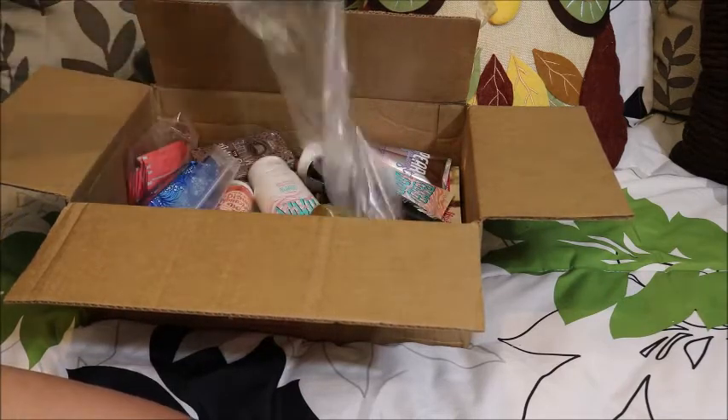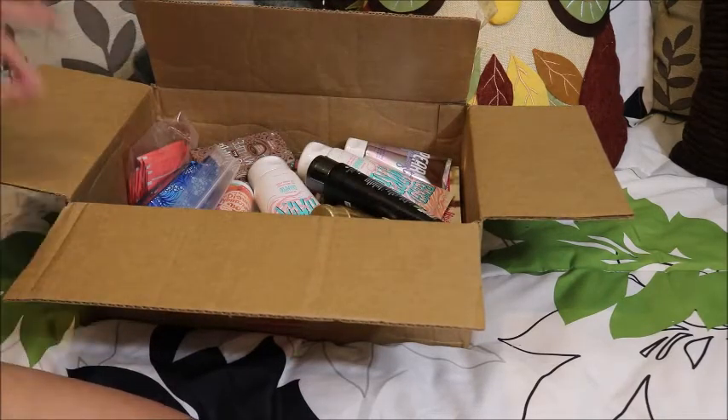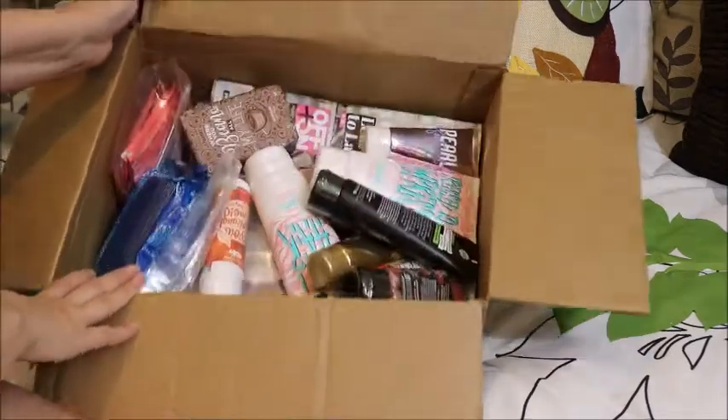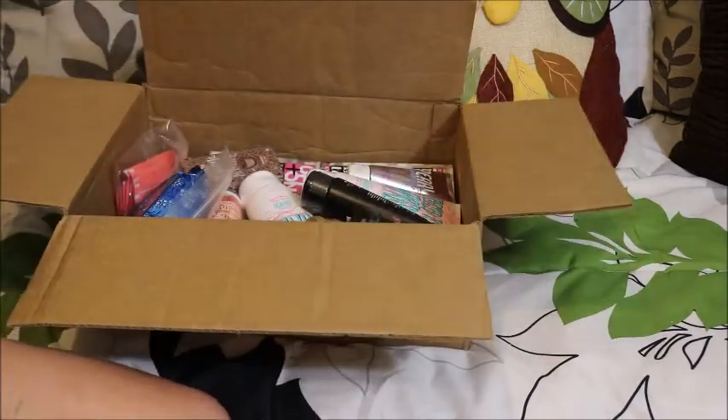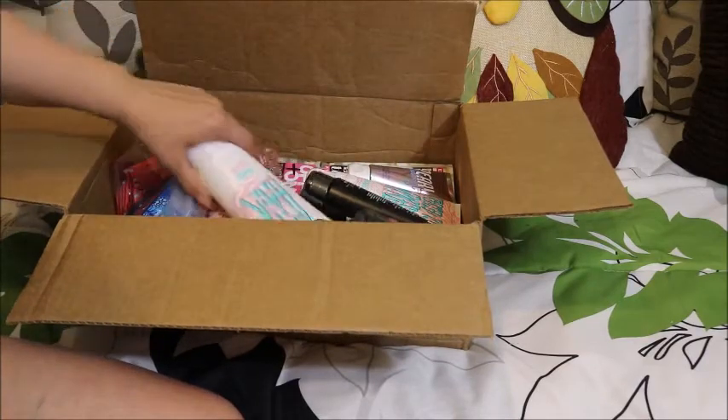It just has some pops in there — my kids love those. And this is what is inside the box. I'm just gonna start grabbing and then we'll go from there.